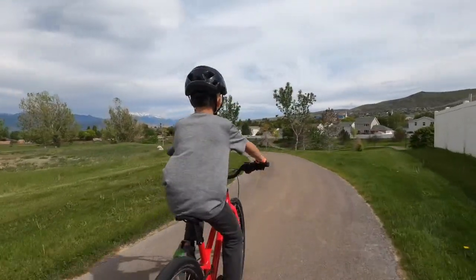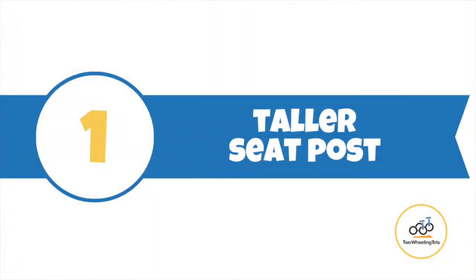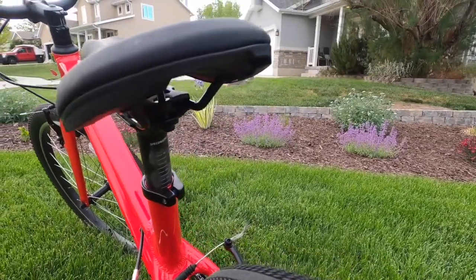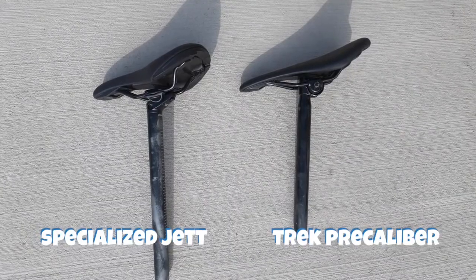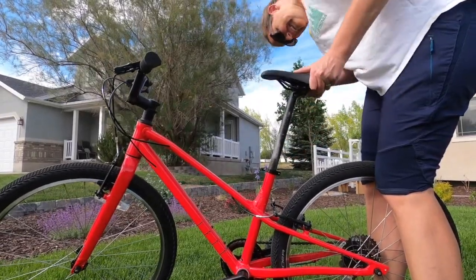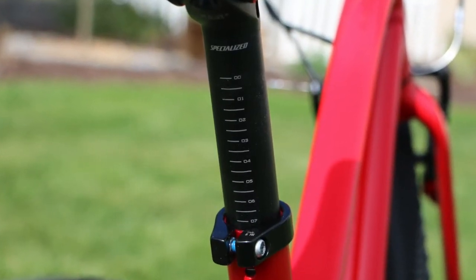The Specialized Jet has three areas of extended adjustability. Number one: a taller seat post. By making significant design changes to the bike's bottom bracket, each Jet is able to have a much longer seat post, allowing for a lower minimum seat height for shorter kids and a higher maximum seat height for taller kids. Based on our testing, there is 7.5 inches of usable seat height on the 24-inch Jet.